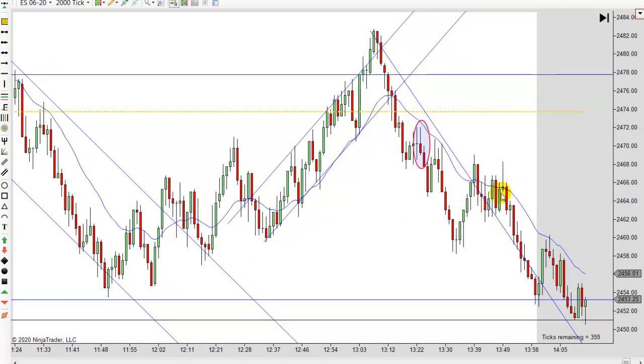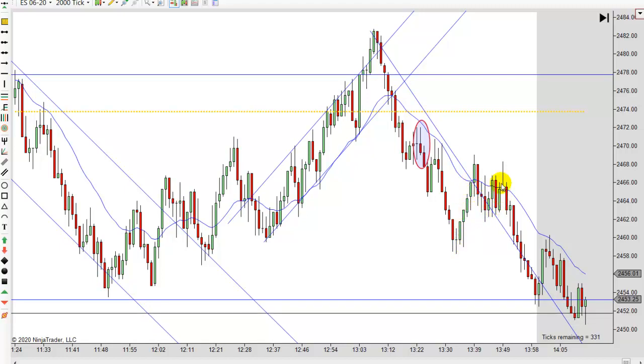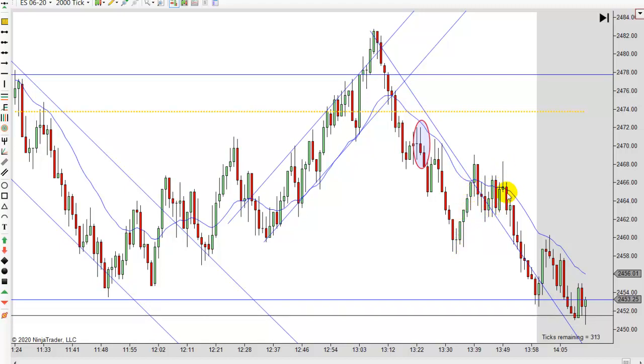You could call that a second entry because that's a dull double bottom — basically a new low. First entry and second entry right there, and that's a nice bearish bar. Look at it go. These things are all over the place.